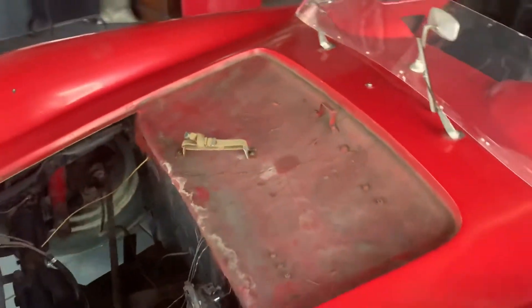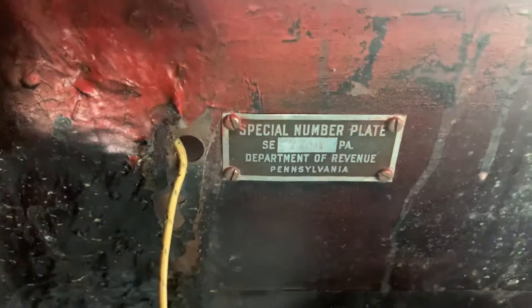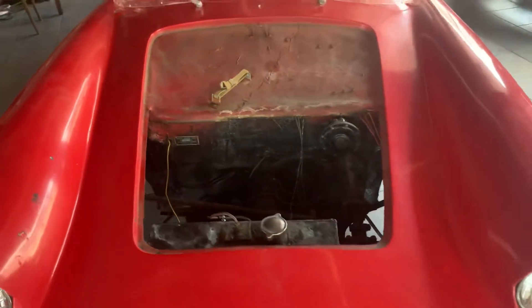The car was registered in Pennsylvania using a Pennsylvania registration that was done in 1959. So it carries a special number plate from Pennsylvania, and therefore we have a clean Pennsylvania title as a reconstructed vehicle.